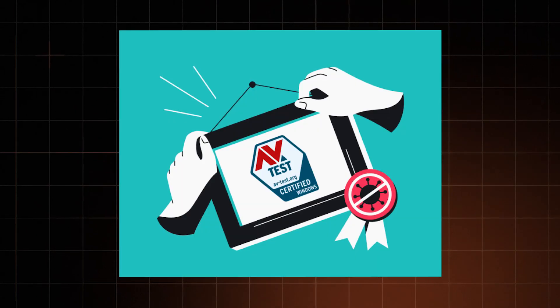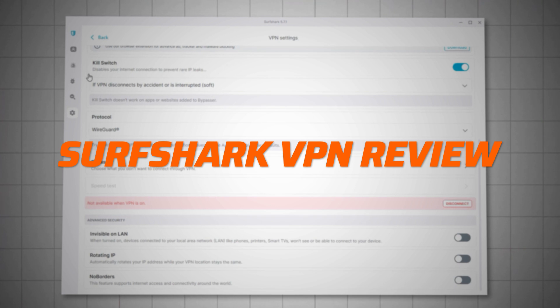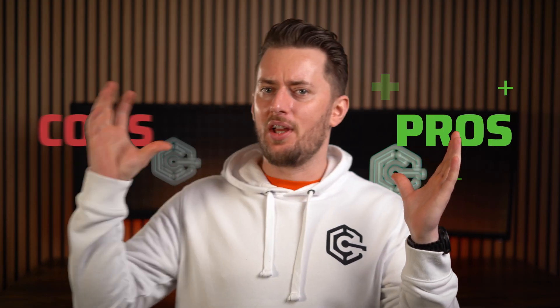Surfshark has been making waves for more than just its low prices. So for this Surfshark VPN review, I've tested its features and capabilities, explored the apps, and uncovered both the pros and the cons.